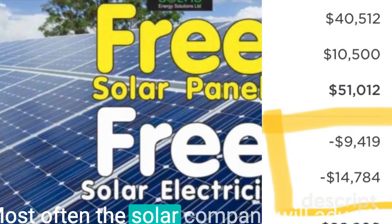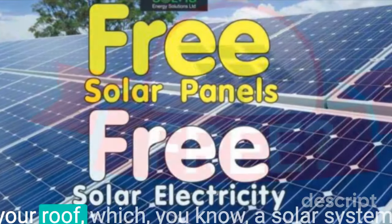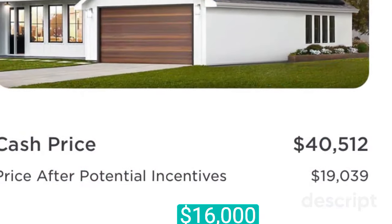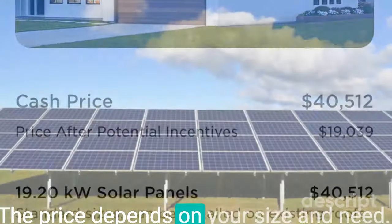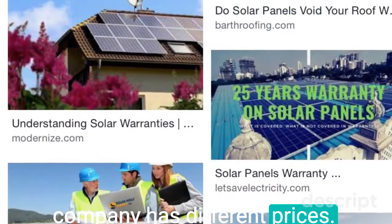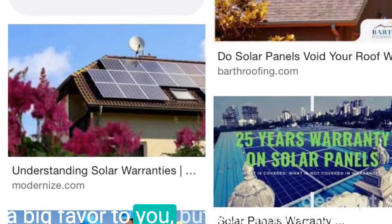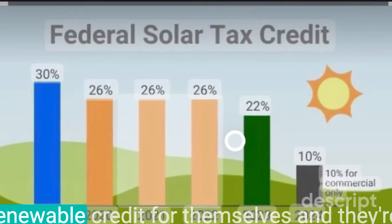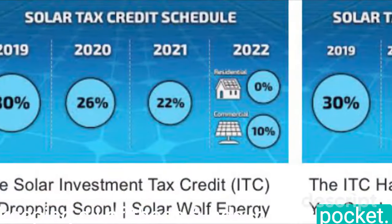Most often the solar company will advertise that they can put solar for free on your roof. A solar system cost varies from $16,000 to $40,000. The price depends on your size and need, and every company has different prices. It sounds like the solar company is doing you a big favor, but it's not true. Rather, they are taking all the tax breaks and renewable credits for themselves and keeping all of those funds in their pocket.